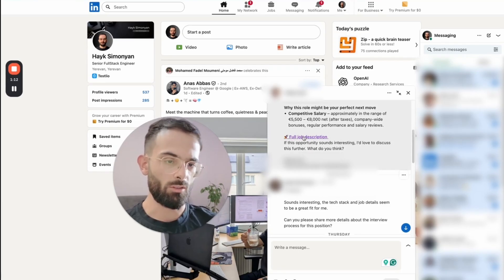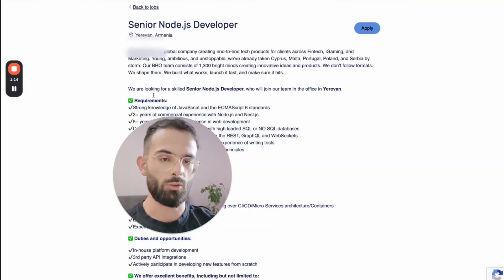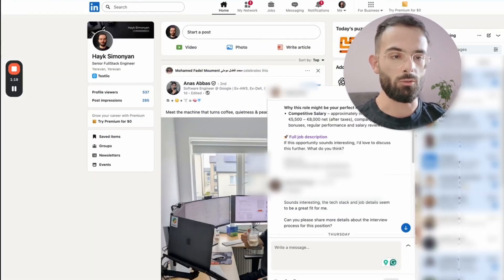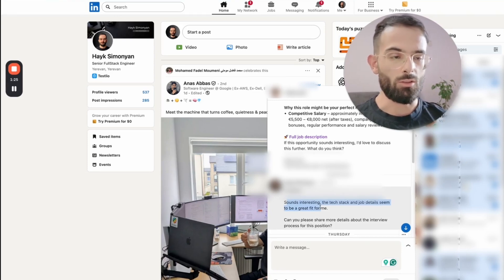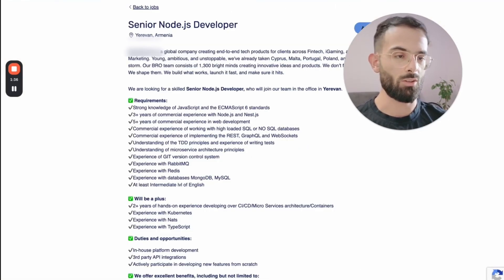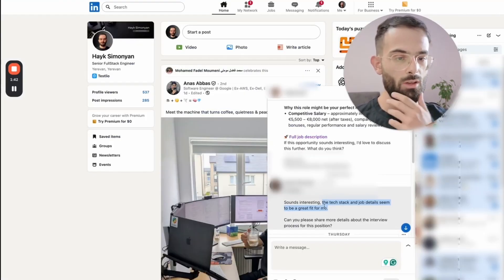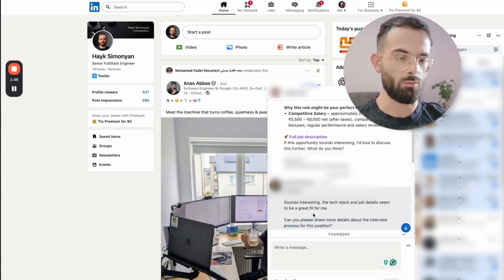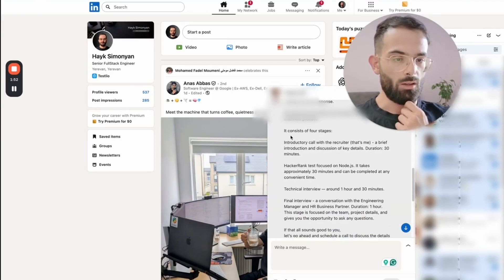He shared the job description, which I have open here, and then asked if I'd like to schedule an introductory call with the recruiter to discuss more details. Usually my default answer to this is, if the role is interesting, you respond that the tech stack and job details seem to fit your skills. This confirms that you've read the description. And then you ask about the interview process to get started.